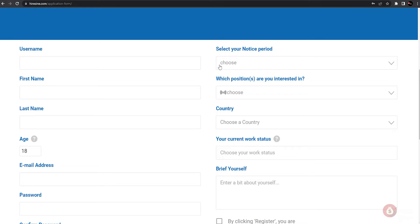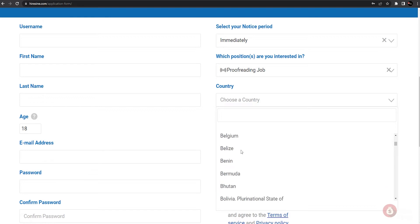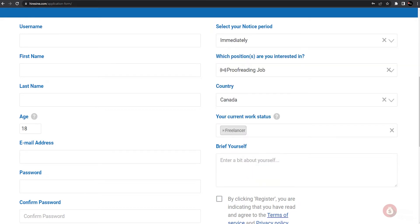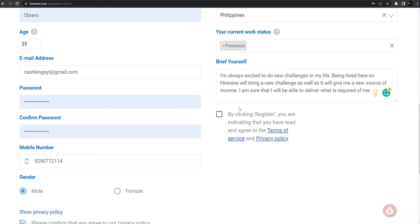First, type in your username, first name, last name, age, email address, password, mobile number, and gender. In the notice period on the left part of your application form, select 'Immediately' — this gives your potential clients the impression that you are ready to work as soon as possible, and gives you a higher chance of getting hired within the next 24 hours. For the position, select 'Proofreading jobs,' then select your country and for current work status type 'Freelancer.' The next box in your application form is your make-or-break section before getting hired, because this is where you will be selling yourself and the work you can do for your potential clients.